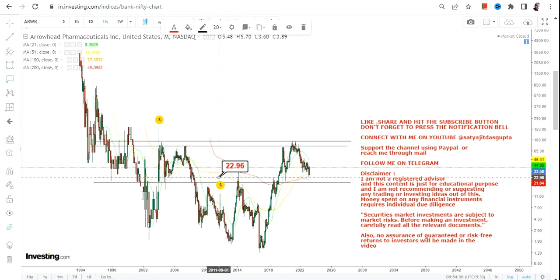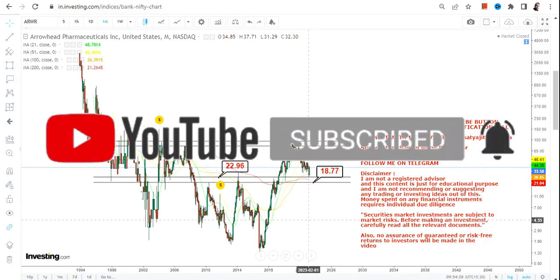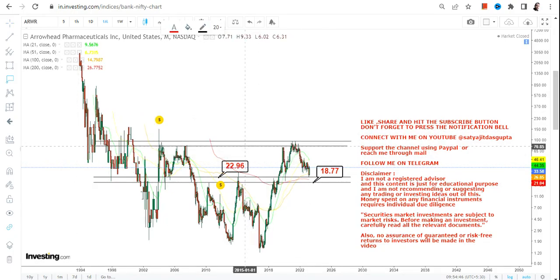These levels are as follows: the stock is trading above $22.96, which is your support, and $18.77, which is your stop loss. Please do not go below these two specific levels. Because ARWR continues to sustain above $22.96 — let's say $23 or more — it is actually a range breakout happening within the big range.